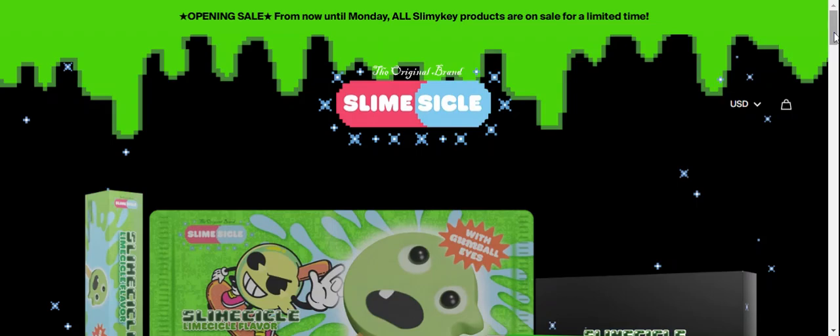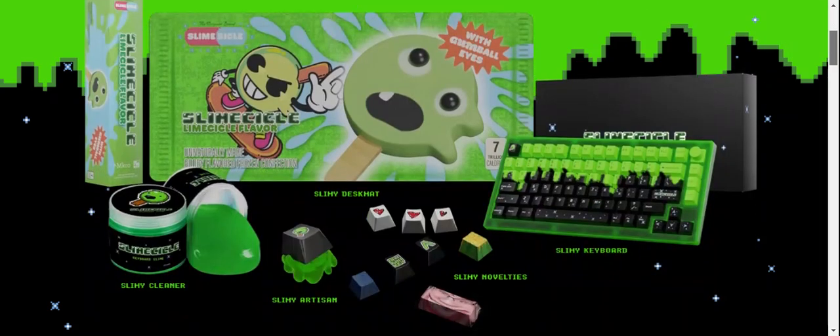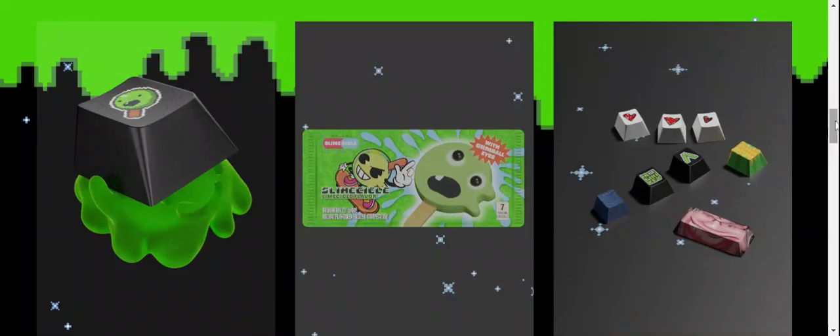First, let's talk about the site type and the product details. It is an online shopping store offering multiple types of Slimmy products: Slimmy keyboards, Slimmy novelties, Slimmy artisan, Slimmy cleaner, and much more. If you're interested, you can visit their official site and check them out.